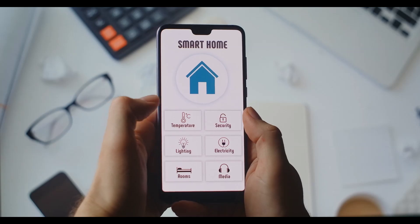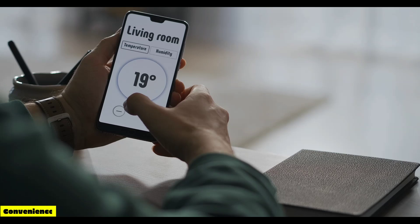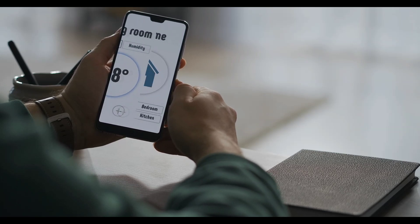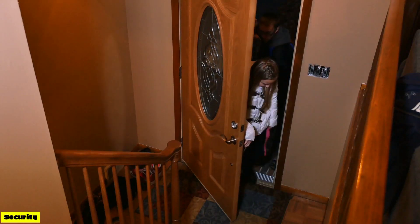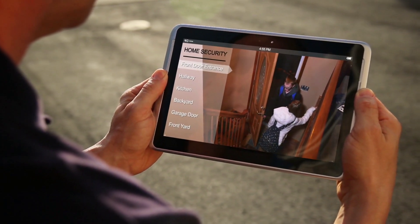Now you might be wondering, why automate your home? Well, the benefits are numerous. Convenience: control everything from anywhere using your smartphone, voice commands, or even pre-programmed schedules. Security: monitor your home remotely, deter potential intruders, and receive real-time alerts.